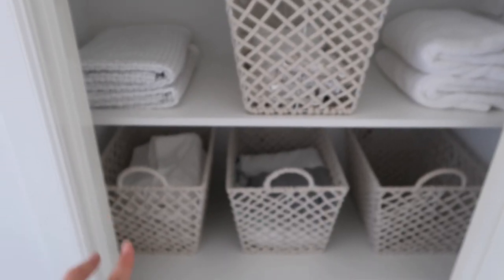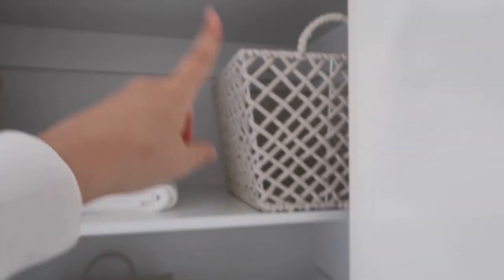Moving on to the laundry — this linen cupboard is pretty bare because there are only two of us, so we don't need a lot of sheets and towels. I have all these Kmart baskets where each basket holds different things. I'll eventually get bamboo swing tags to label them, but for now I know that one's sheets, one's beach towels, one's face washers and hand towels, one's tea towels, one's bath mats, and one's a spare doona. When everything has its own spot it stays so much tidier — it's lasted two to three months so far.